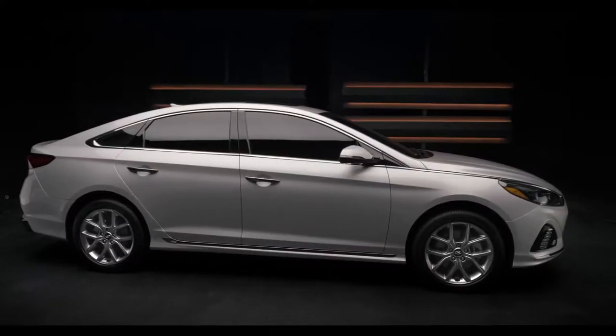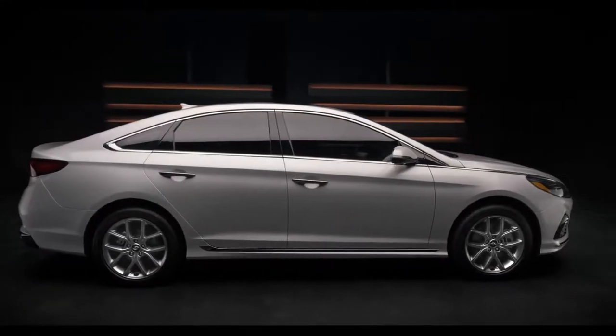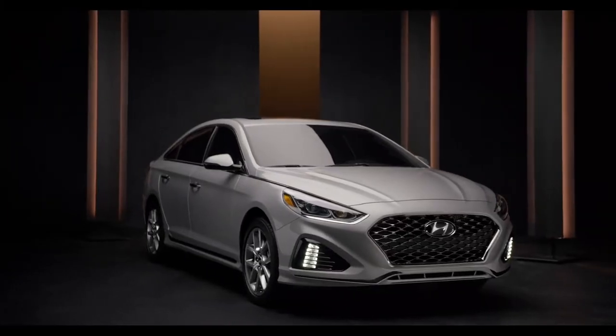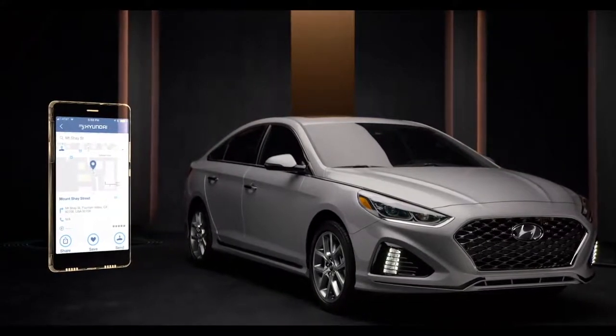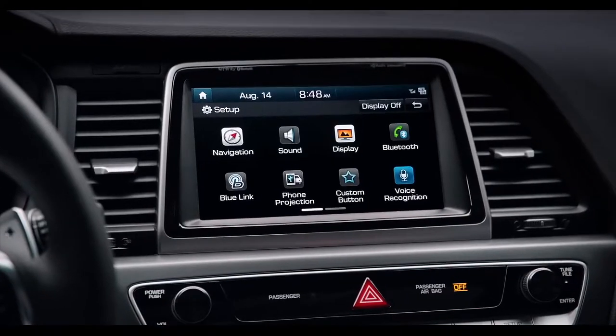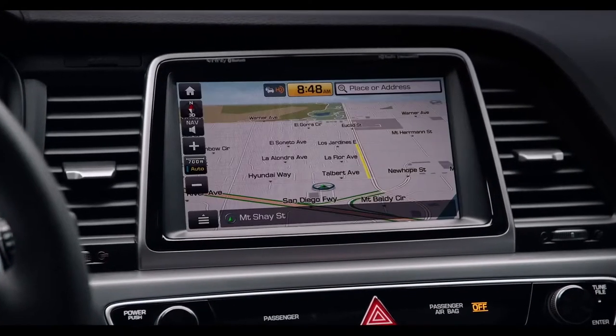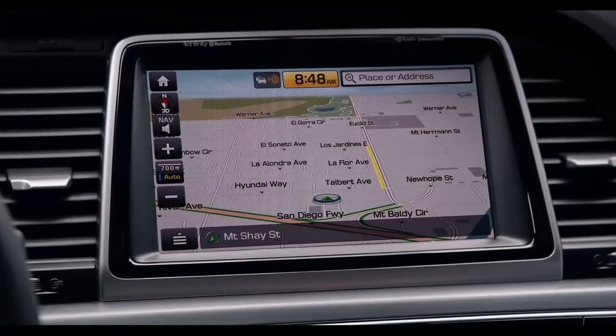And now, get three years of complimentary services, including connected care, remote services, and guidance package on eligible trips. Destination search on the BlueLink mobile app is also super helpful, allowing you to quickly locate whatever it is you're looking for. The destination will then be sent directly to your Sonata, so location and directions are automatically waiting for you when you get in.